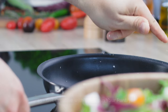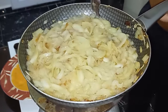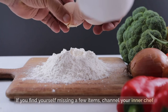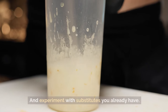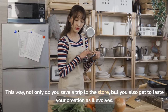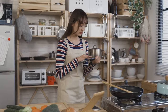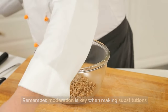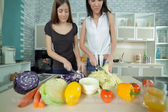Tip 45: Get creative with what's in your pantry. Who says you need every single ingredient listed in a recipe? If you find yourself missing a few items, channel your inner chef and experiment with substitutes you already have. This way, not only do you save a trip to the store, but you also get to taste your creation as it evolves. Remember, moderation is key when making substitutions to keep your culinary experiment from becoming a kitchen disaster.